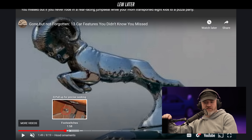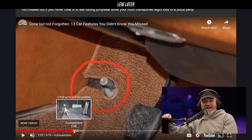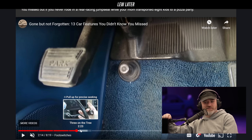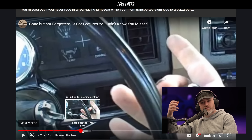A foot switch to turn on your high beams was a common thing in the past. No way — that's beyond my time. Apparently mud and stuff would get stuck in there and they got rid of it.